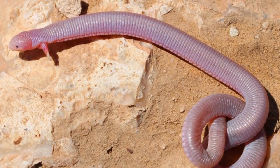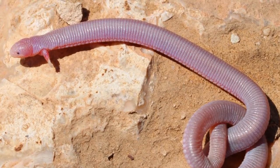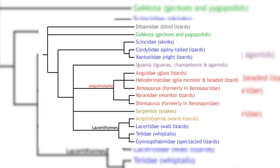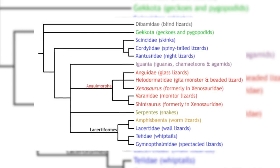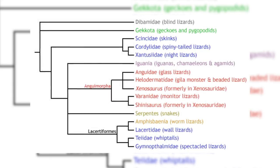Mexican Mole Lizards also have a vestigial trait. They possess vestigial bones that are what remains of their hind legs, showing that they used to look much more like a conventional lizard. Evolution-wise, the Mexican Mole Lizard is part of the order Squamata, alongside lizards, snakes and Amphisbaenia, the group the Mole Lizard is part of. It is believed that the crown group of Squamata originated around the early Jurassic.